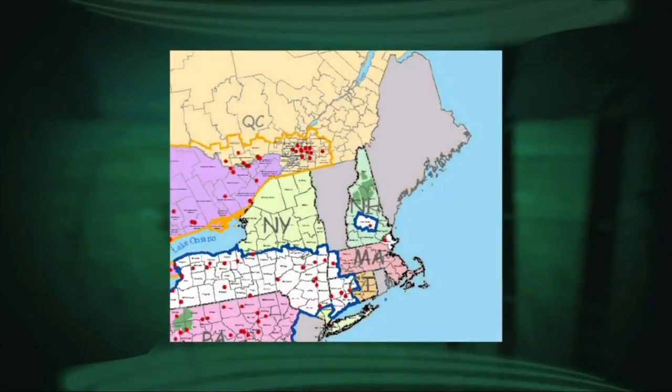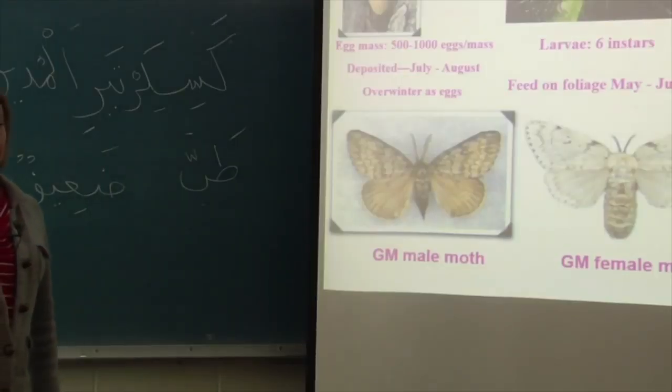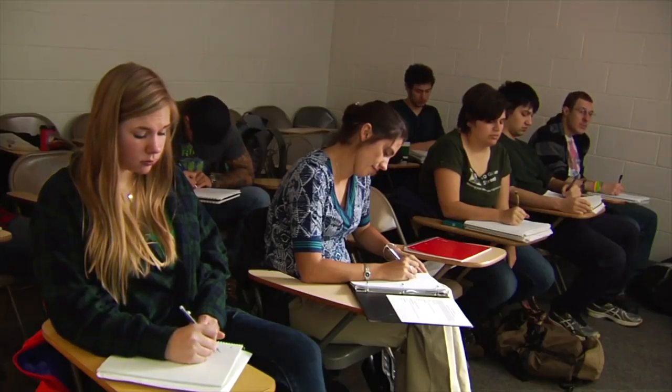Not all ash are killed — some survive. But 98% of ash essentially die in infested areas from the infestation. Emerald ash borer are pretty much all around the perimeter of Vermont — found in Canada, New York, and New Hampshire. Professor Kimberly Wallen teaches forest ecosystem health at UVM, and it's her students scattered across Winooski surveying the street trees.